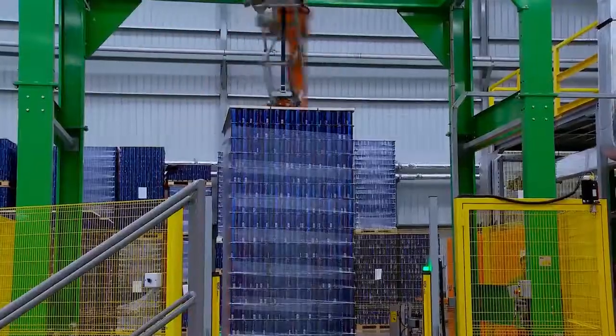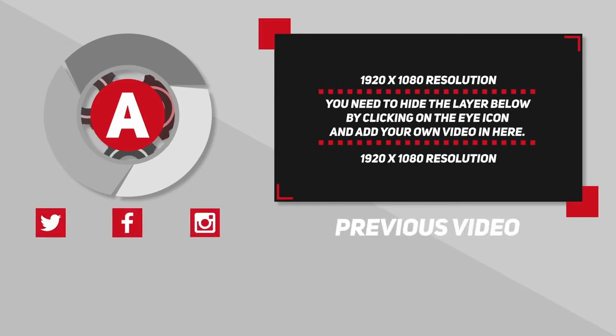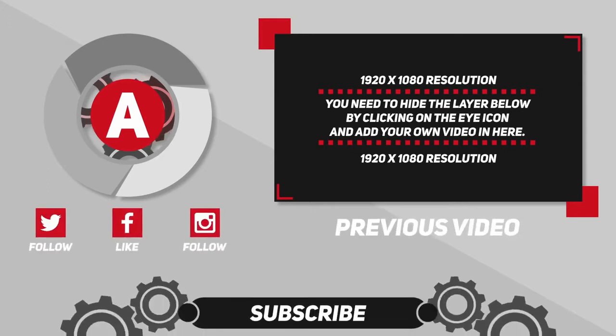We hope that you enjoyed today's video here at Top 5 HD. Please give us a like, share with your friends, and subscribe for more exciting content like this. Thanks for watching.